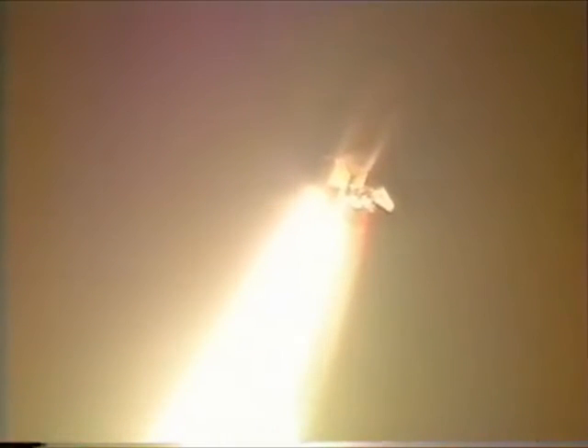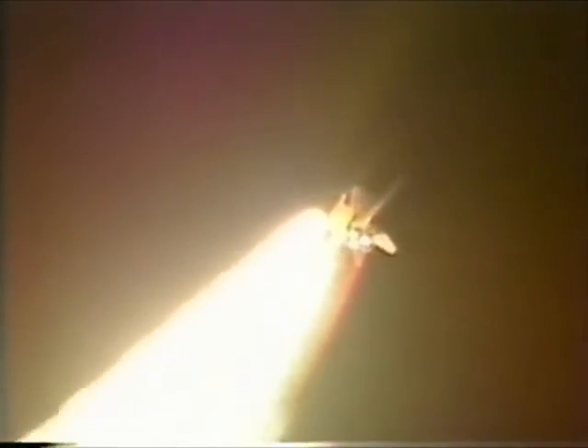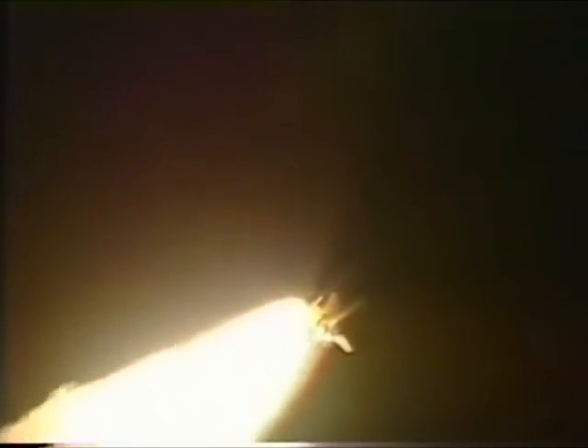Discovery already one and a half miles in altitude and one and a half miles downrange from the launch site. The three main engines beginning to throttle down now as the orbiter prepares to pass through the area of maximum dynamic pressure on the vehicle in the lower atmosphere. The three engines now at sixty-seven percent of rated thrust.